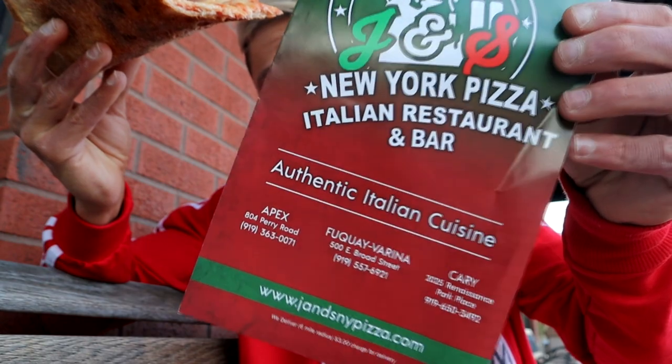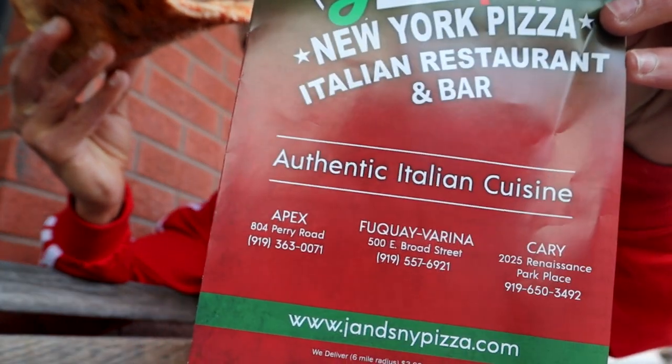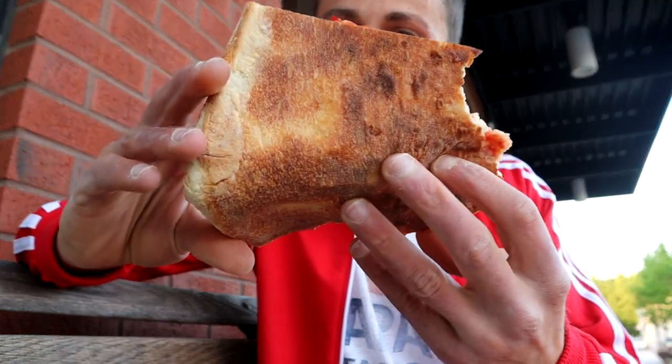Guys, if you're in the area, try it out — here in Apex or Fuquay-Varina. I'll leave all the information down in the description box below. Thumbs up! Let me know what your favorite type of pizza is. Mine is definitely thin crust cheese pizza — my go-to — or a traditional Margherita with a perfectly cooked crust.